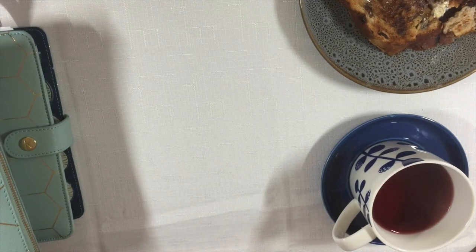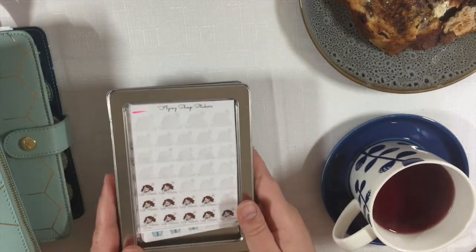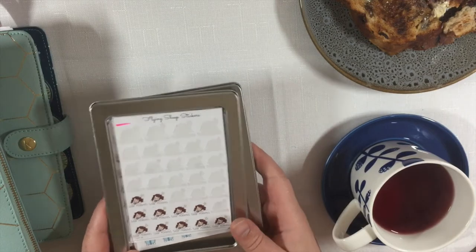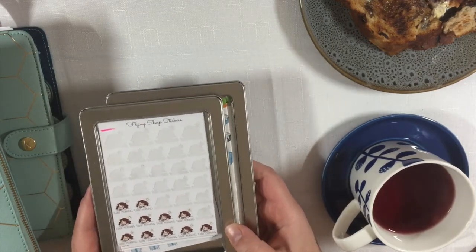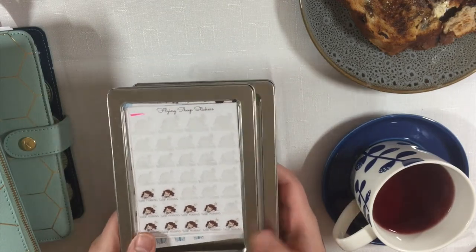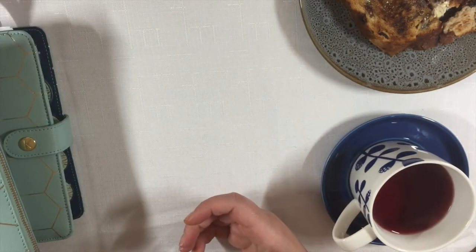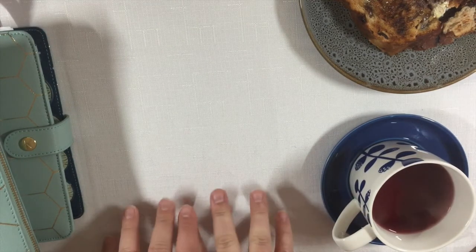I also have over on the side these two little metal tins. I do have quite a large sticker collection, so these are just the stickers I know I may want to use this morning — things I might want to pop down for chores or whatever. In the morning when I'm sitting down to get ready for the day, I always have breakfast.